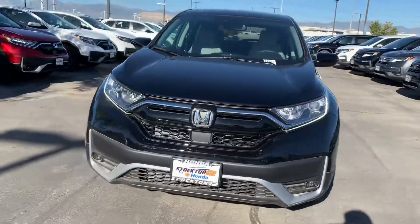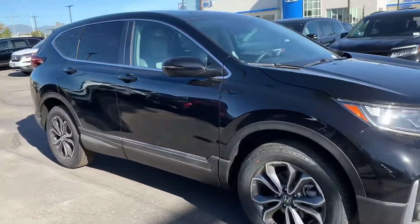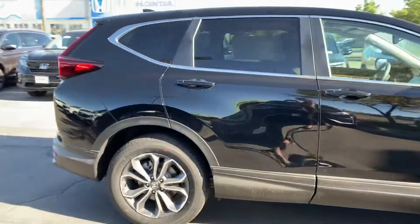Hey Bruce, my name is Krisha. I am a sales assistant here with Stockton 12 Honda. I just wanted to send you over a video of our 2020 Honda CR-V.